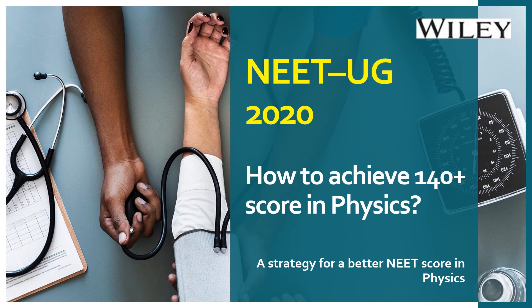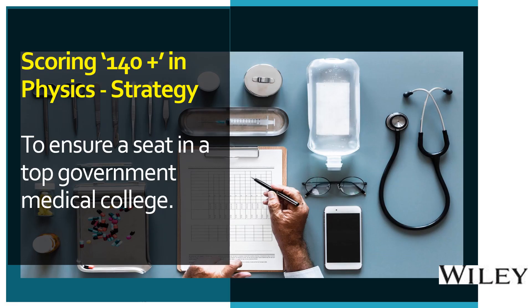Are you preparing for NEET 2020 and looking for a quick strategic plan to achieve a good NEET score? This video discusses how to achieve 140 plus score in physics of the NEET exam. Generally, students who prepare for medical entrance exams spend a lot of time preparing — some prepare for a year, some for more than two years, and some drop a year after class 12th. This video will give you a quick strategic plan for a better score in physics.